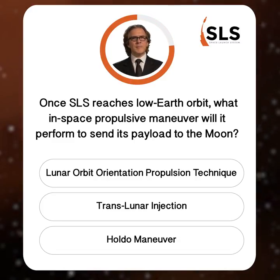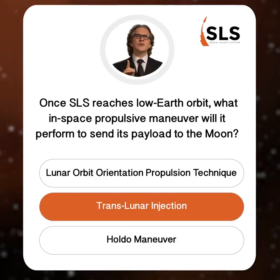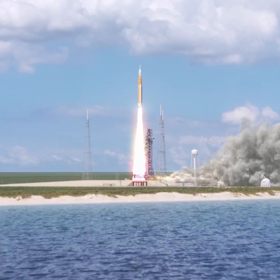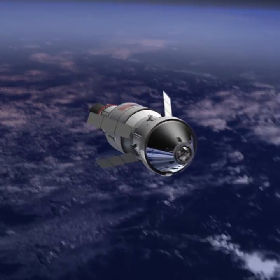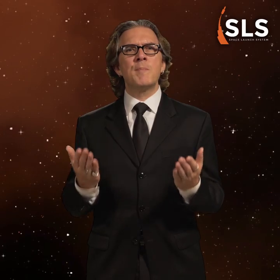It takes a big rocket to get big payloads to the moon, and that's why the colossal SLS rocket will be the only rocket capable of launching crew and large cargo to the moon in a single launch. The Holdo maneuver may be useful when protecting resistance transporters from attack from the First Order, but it won't do you much good in getting to the moon. To get to the moon, SLS will perform a translunar injection to create enough velocity to overcome Earth's gravity. On its first flight, SLS will be capable of delivering more than 26 metric tons to TLI, and the evolved SLS Block II will be capable of delivering more than 45 metric tons to TLI, making SLS the world's most powerful rocket.